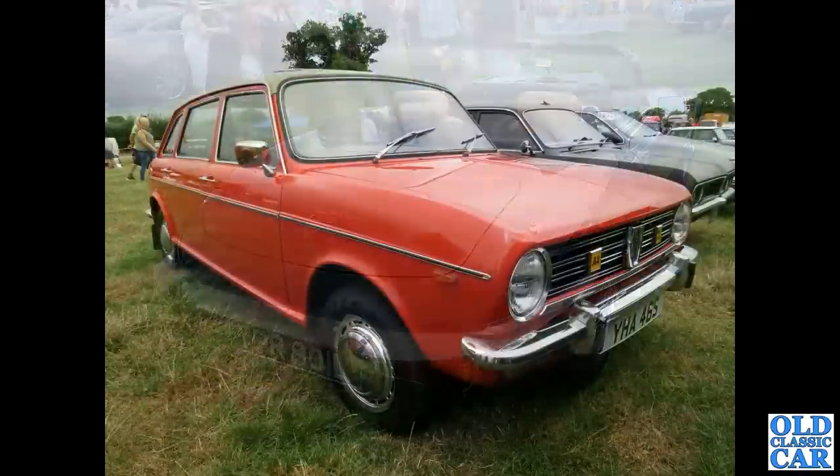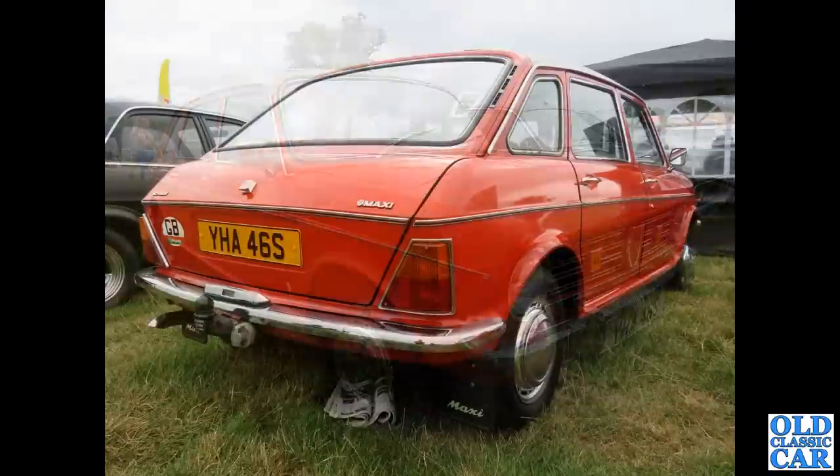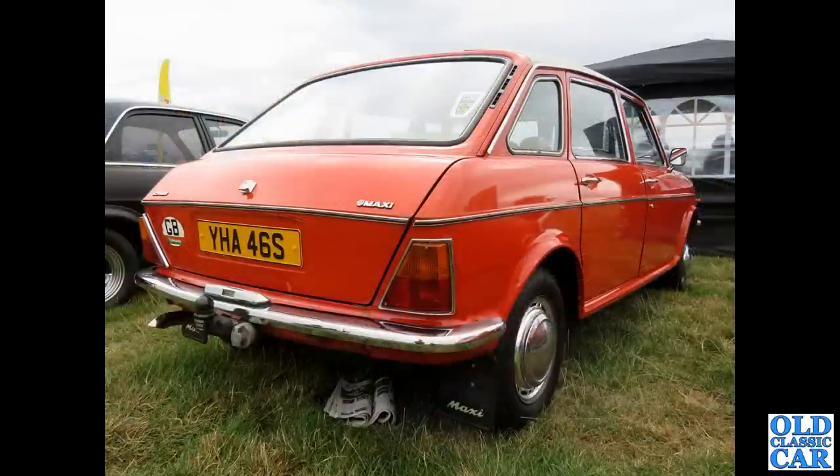And another Austin Maxi — this one with a beige vinyl roof, very 1970s. Great to see it at a classic car show a couple of years ago. The rear view of the same car, complete with tow bar and period-correct Maxi mud flaps, no less.